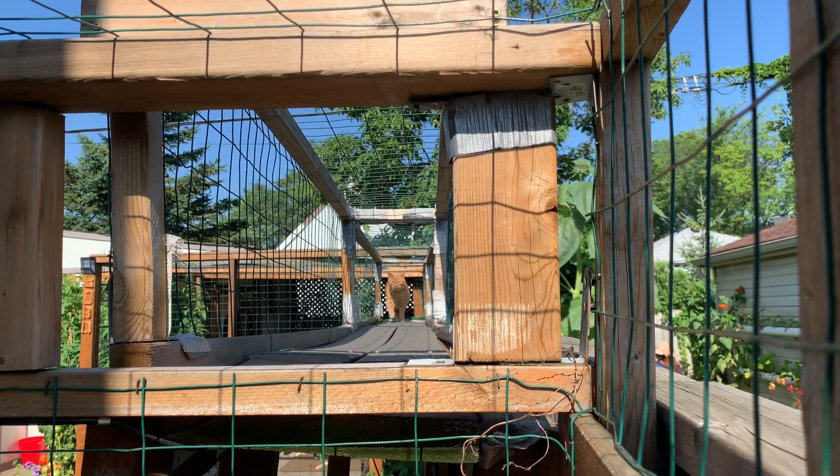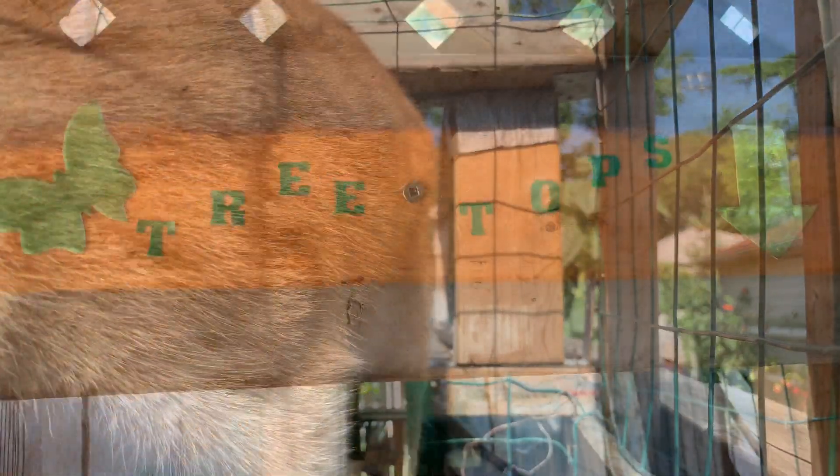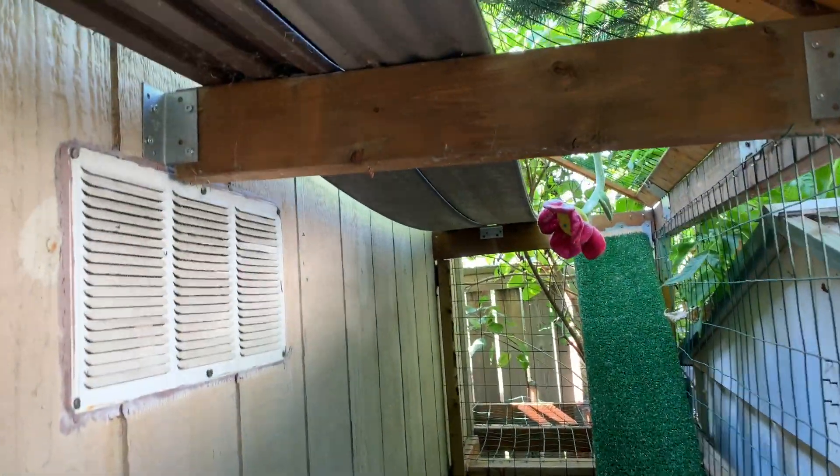Gobo is cruising along the catwalk at his big catio in Joe de Nobile's garden in Hamilton. Joe built a 350 square foot enclosure for his cats. He wants them to enjoy the outdoors, but safely — they can't get out to the street.